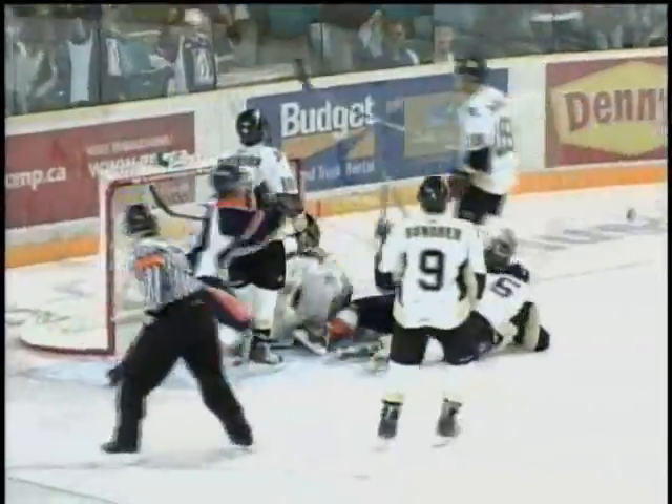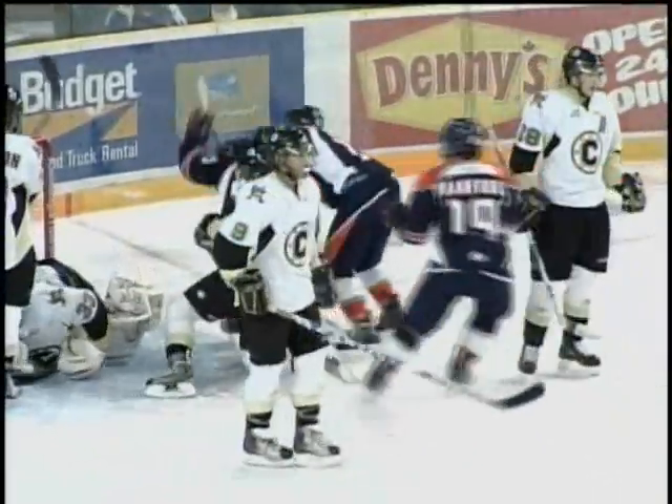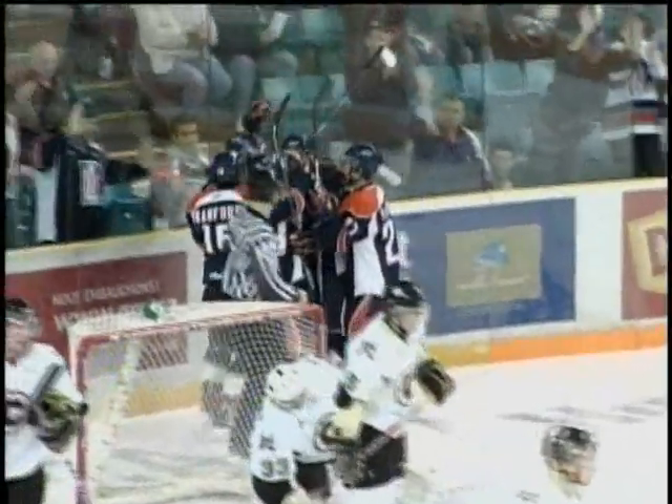Centering pass, loose in front, Kulchar a shot, stop, rebound, they score! Jake Trask does it again! It's a 4-4 hockey game!